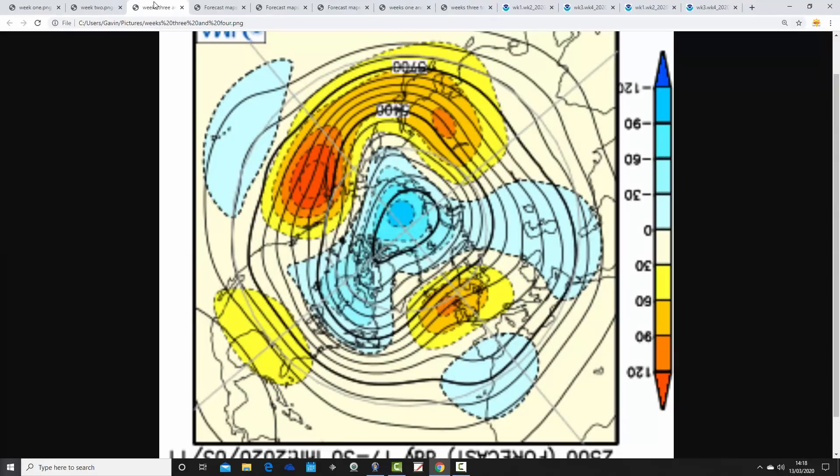Then we go through to weeks three and four, which takes us from the 27th of March through to the 10th of April — and that's Good Friday by the way. High pressure is still in control, with above-average heights over and just a bit north of the country. This will probably bring a lot of easterly winds, which could be a little bit chilly especially for eastern parts. But overall the emphasis is towards high pressure and dry conditions — high and dry into early April.